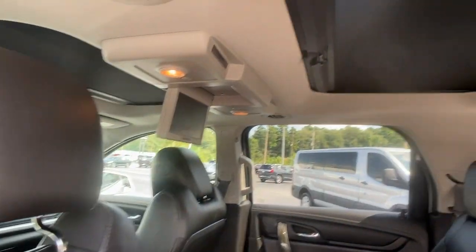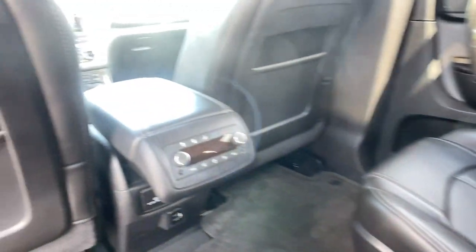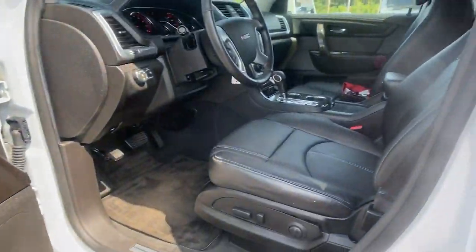Don't miss the opportunity to enhance your driving pleasure while you take advantage of the latest advances in efficiency. Our team will give you an outstanding test drive experience.